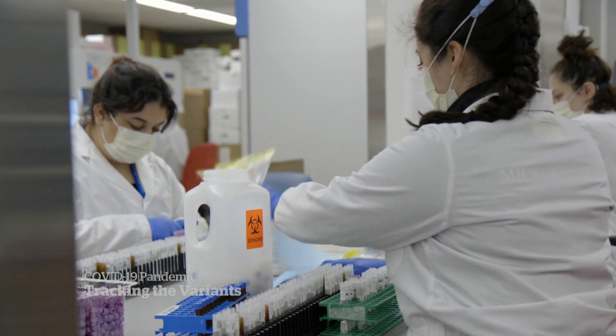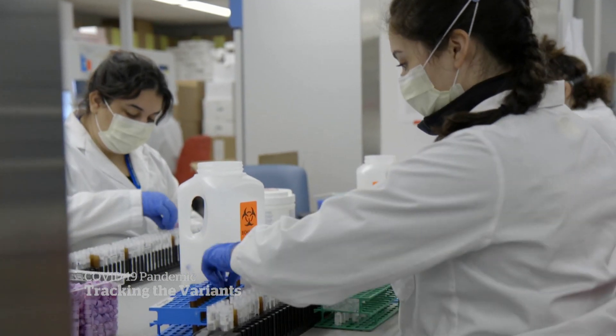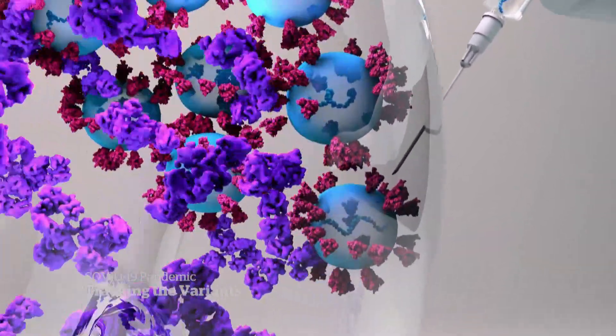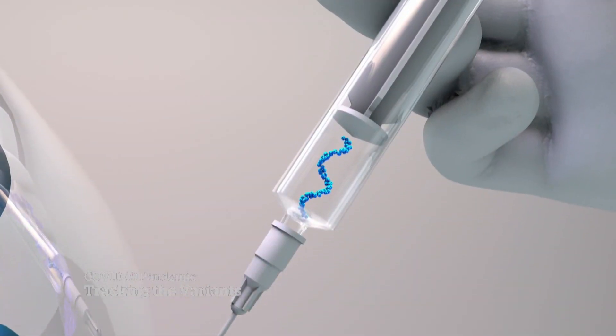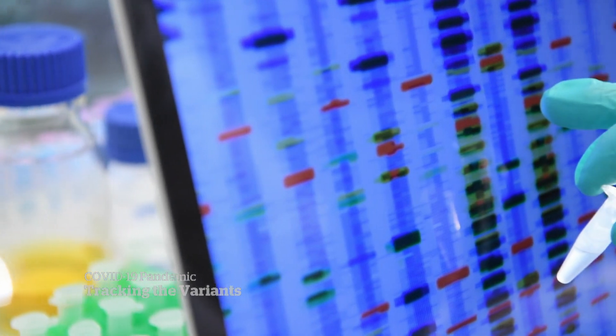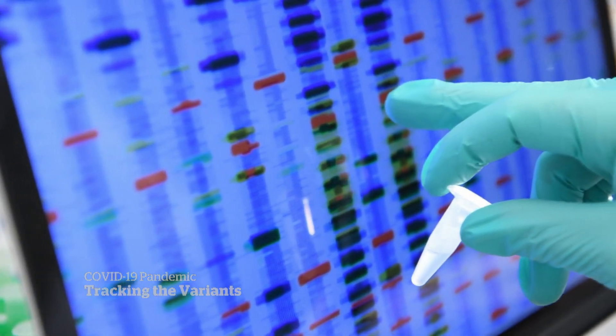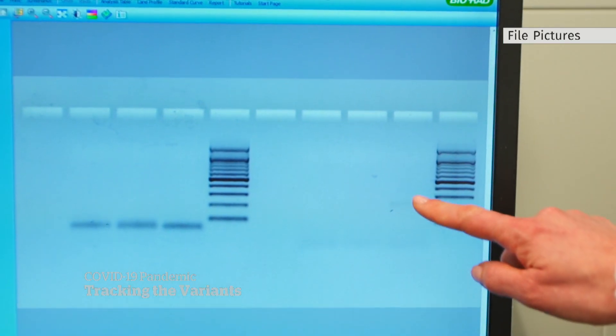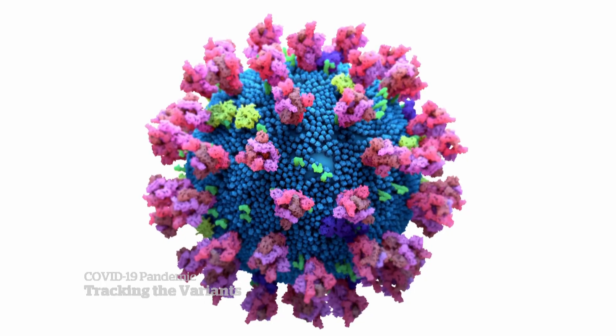Researchers in Ontario have developed new tests to try and identify variants faster. To find out if someone's infected with B.1.17, they snip out a portion of the virus's genetic material for testing. Genetic sequences look a lot like barcodes. Compared to the original, the new variant has 23 areas of change, or mutations.